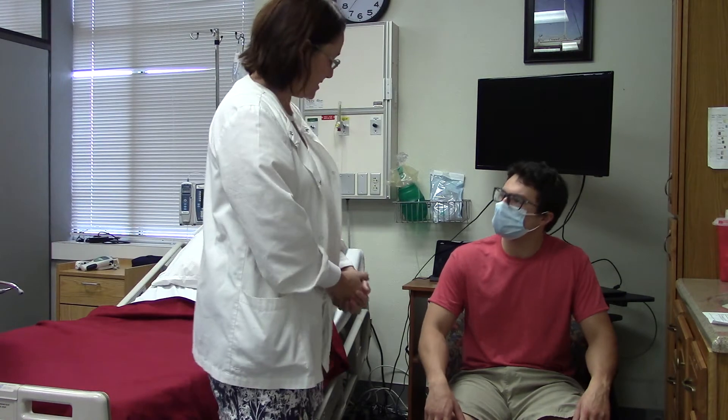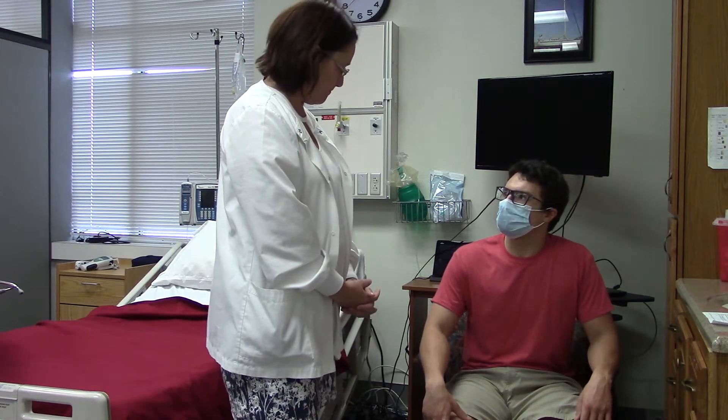Hi. Hi Matthew. I'm Allison. I'm going to be your nurse today. Nice to meet you.